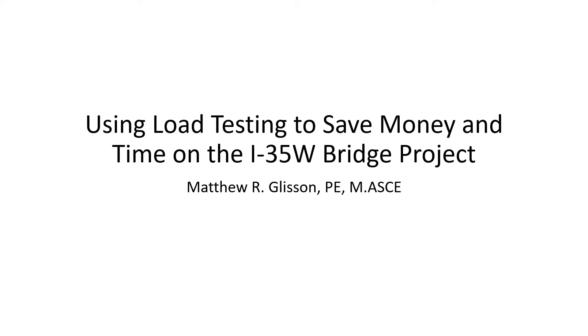I would like to go to the second presentation, and that is a presentation by Matt Gleason. Matt is a principal engineer with Braun Intertech in St. Louis, and he is a leader of the company's Deep Foundation Group. As part of that, he assists in developing and evaluating policies that guide the geotechnical engineers of the firm.